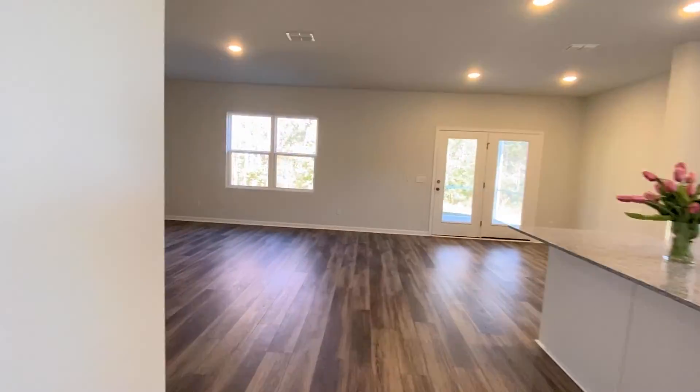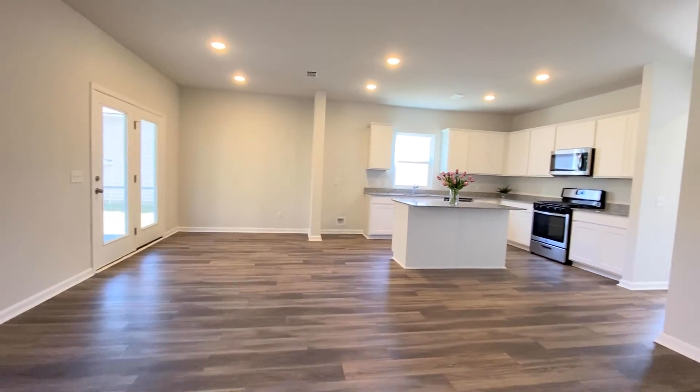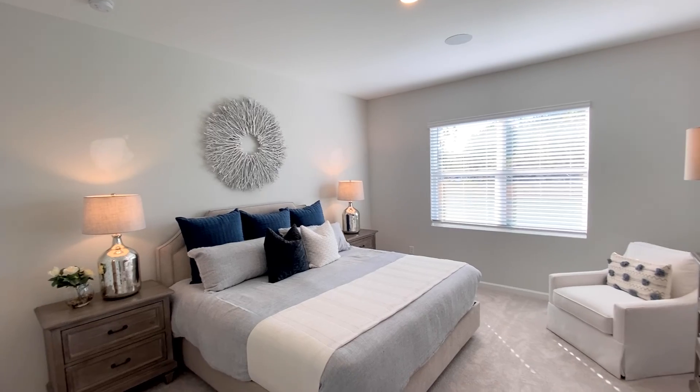We also have a preferred lender, which is Pulte Mortgage. We have a great incentive where we offer $10,000 in closing costs and a rate buy-down. We also provide a Hometown Hero incentive. I can't wait to show you around and I truly appreciate your time.